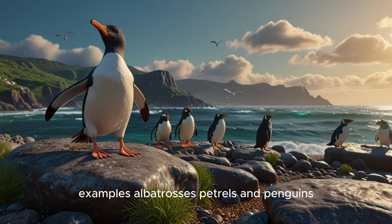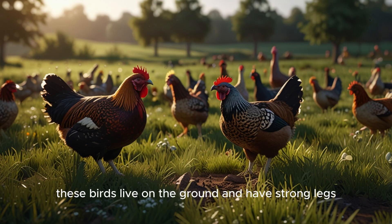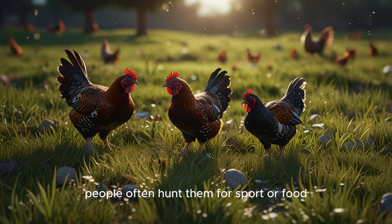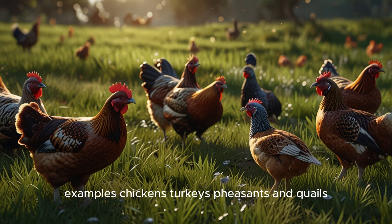6. Game birds. These birds live on the ground and have strong legs. People often hunt them for sport or food. Examples: chickens, turkeys, pheasants, and quails.